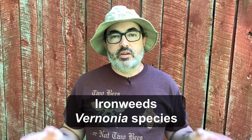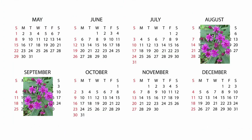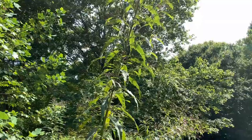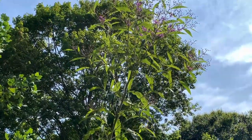First up, a group of early blooming fall plants — the ironweeds, the Vernonia species, which bloom from about mid-August through September. There are around 25 species of ironweed native to North America. They are perennial, clump-forming plants that send up several unbranched stems that can be from 2 to 10 feet tall, depending on the species.